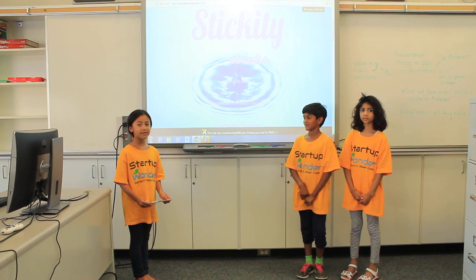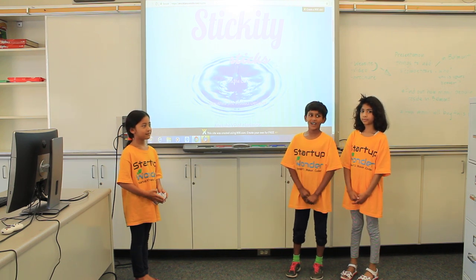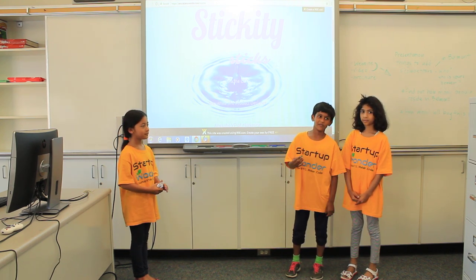Stickity Sticks. Hi, I'm Taya, the CEO. I'm Anushka, the product designer. My name is Anya and I'm the VP of Marketing.